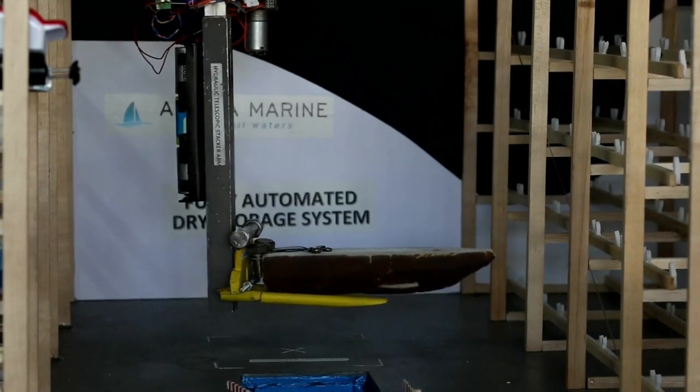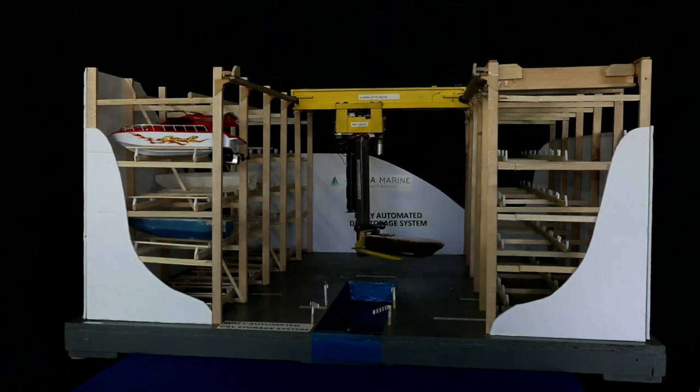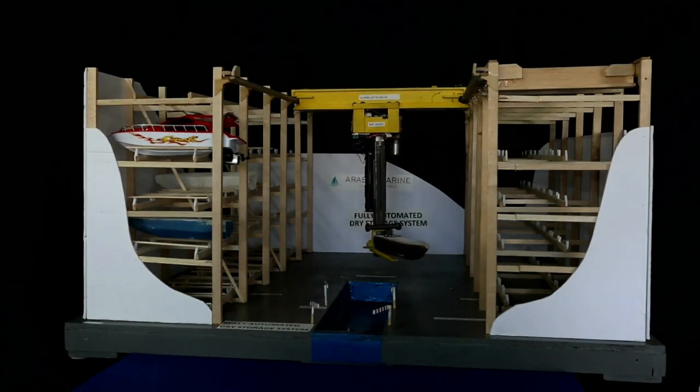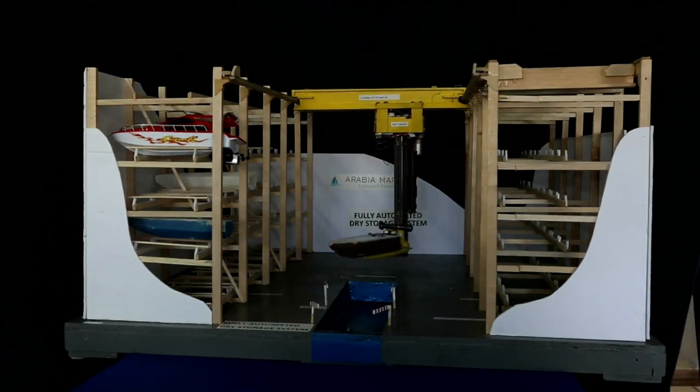Having done this, it starts raising the boat to the point where it can start moving backwards towards the pressure wash area, where it rotates a full 360 degrees, washing the hull and outboards with recycled fresh water.